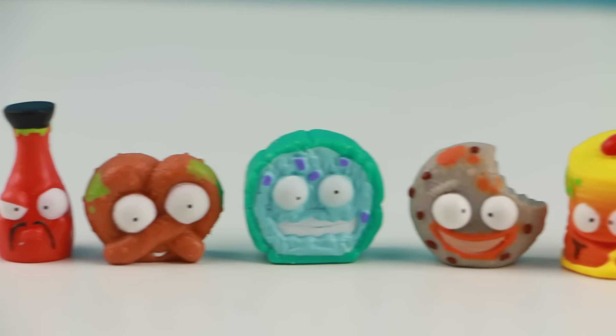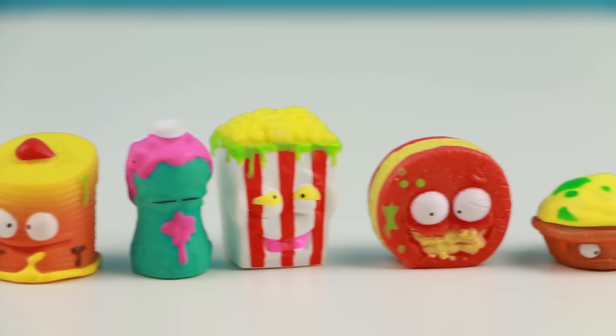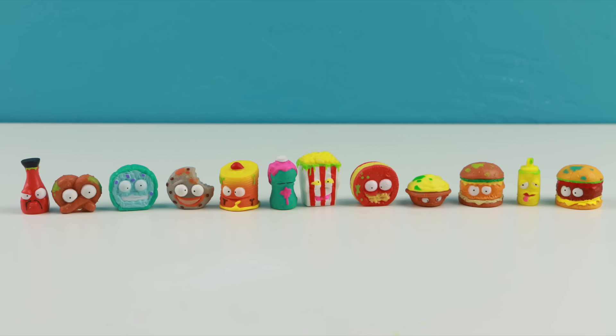Alright guys, thank you so so much for watching today. I hope you like seeing all these new Grocery Gang characters. I think they're pretty cute — not too gross. Thank you guys so much again. As always, I will see you in the next video.